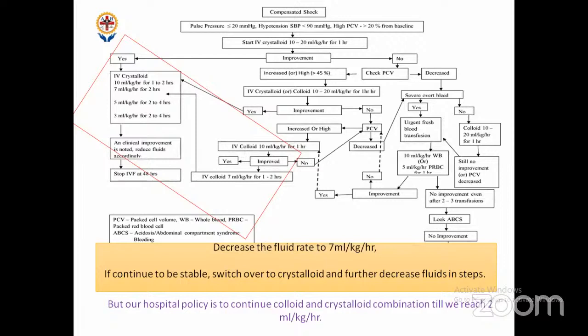Don't sit on the same fluid rate for more than four hours — if you are, you're not doing a good job. Keep coming down, going back, coming down, going back. You don't know when this child is going to improve — whether in 12 hours, 24 hours, or 48 hours. Till then, keep modifying fluid rates. If you're not at the bedside monitoring the child, you can't titrate. The most important intervention for a dengue child is the doctor sitting at the bedside modifying the fluid rate — that's what saves the most lives.